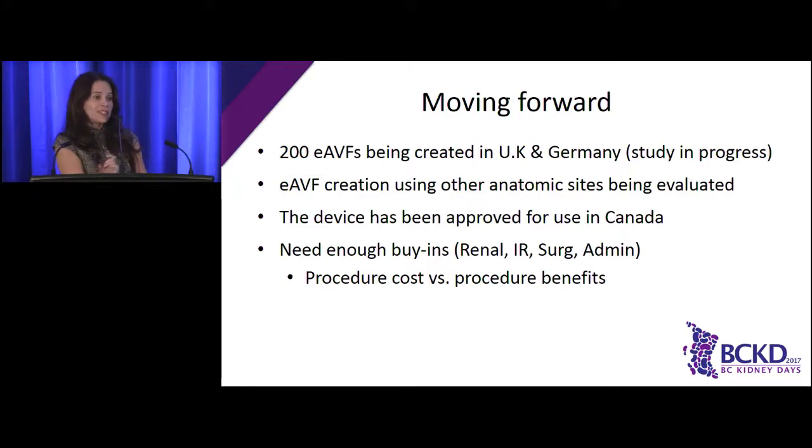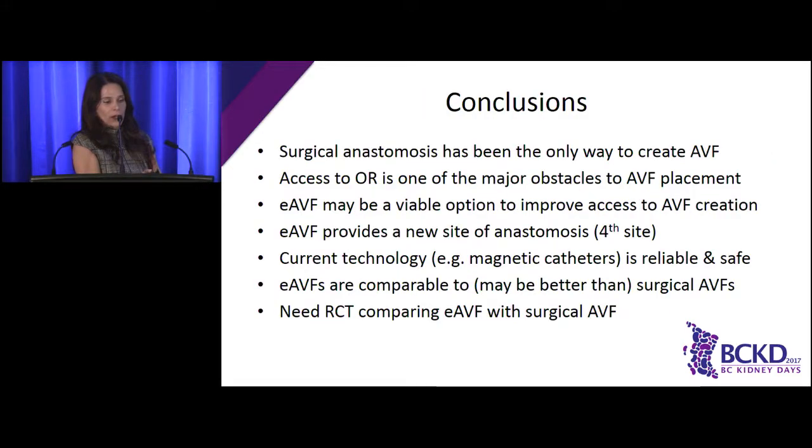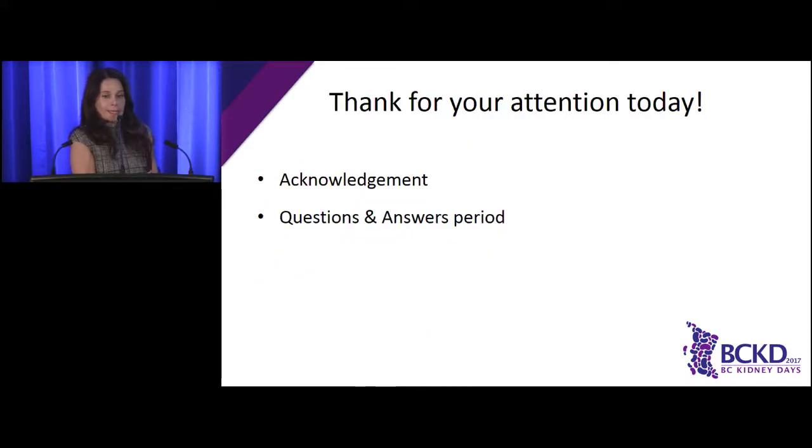Now we have to figure out how to incorporate it and who's going to pay for it. The generator is just given to the hospital — that doesn't cost anything. The disposables cost somewhere between $5,000 to $6,000. But if you look at how much it costs for a patient to go through the operating room with possible admission, it's not clear this isn't cost-effective. In conclusion: surgical anastomosis has been the only way to create fistulas up until now. Access to the OR remains an obstacle. Endovascular fistulas should be an option — they improve access to fistula creation, provide a new fourth site, and the current technology is safe with results comparable to surgical fistulas.